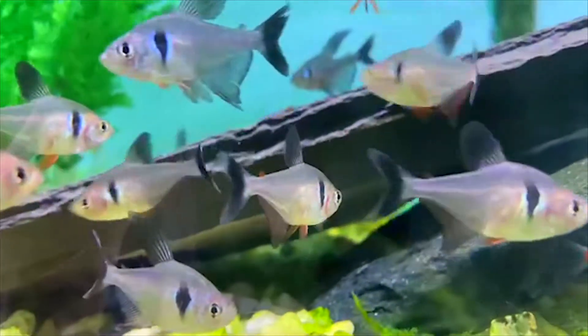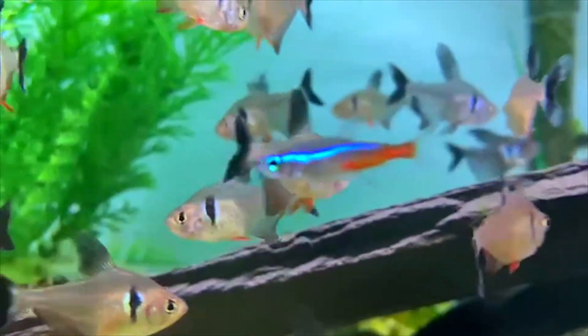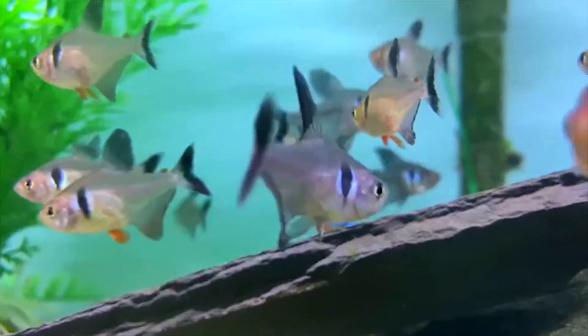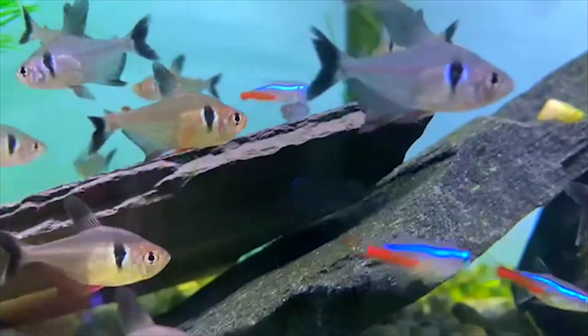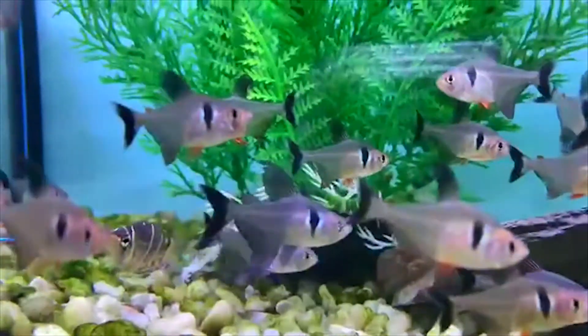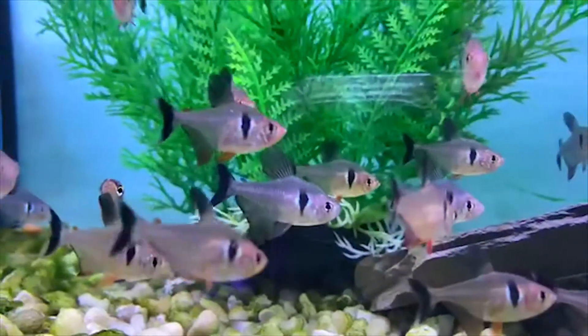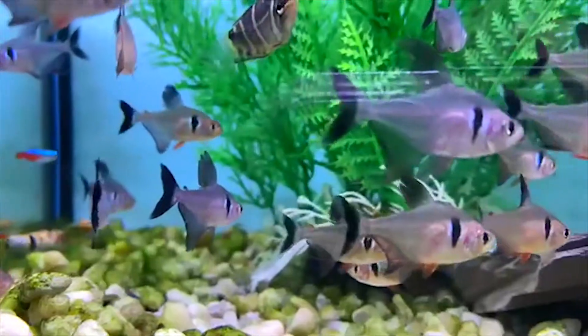Next up we have the other type of phantom tetra — this is my personal favorite, the black phantoms. It's better to get these guys in a group; I prefer two females to every male to keep aggression down and displays up. As you can tell, the females like this one have nice red on their bottom fins, whereas the males have all black fins like this guy — you can see the males get much longer fins. These guys will school with the red phantoms shown in the previous clip, and it creates really cool display activities as the males flare up to show off for the females, giving some extra activity to the tank.